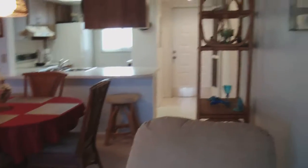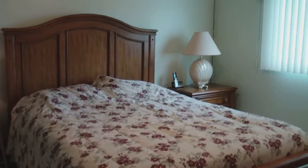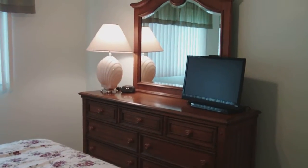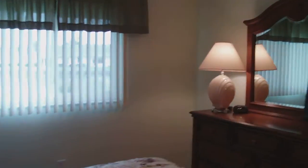It's turnkey furnished and ready to enjoy. This is the master bedroom, and as mentioned, it's a lakefront ground floor unit. There's a walk-in closet here.